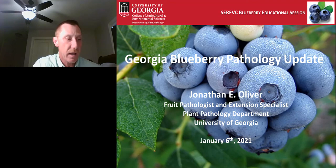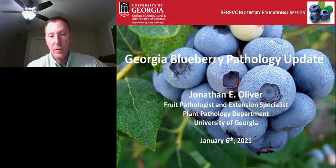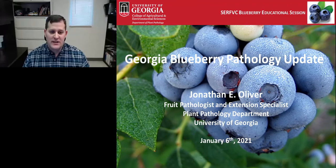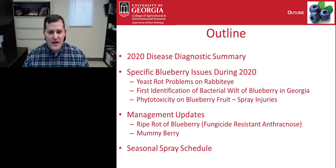This morning we will be focusing on blueberries and the Georgia blueberry pathology update. Dr. Oliver, thank you. I will be talking to you about blueberry pathology. I am at the University of Georgia based in Tifton, and I've been in this position for about three years. I'm glad to be with you again at the Southeast Regional Fruit and Vegetable Conference.